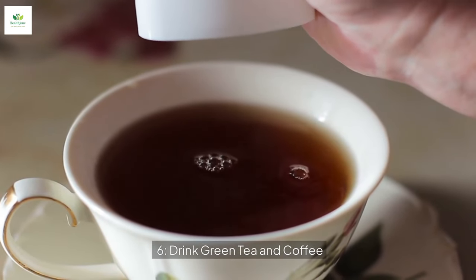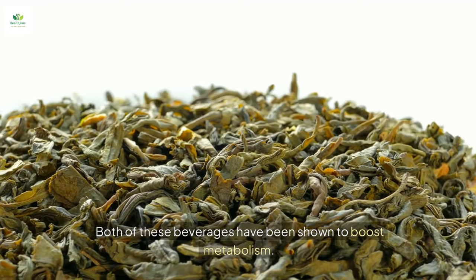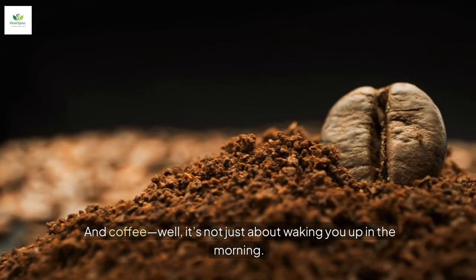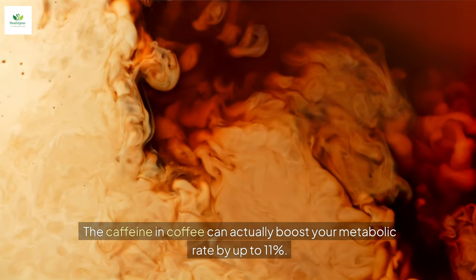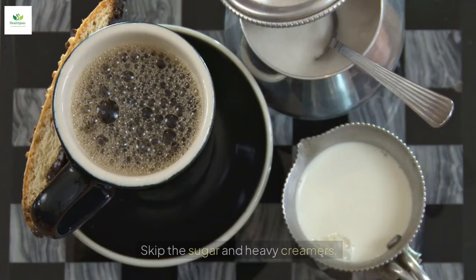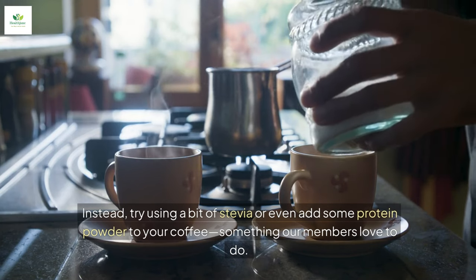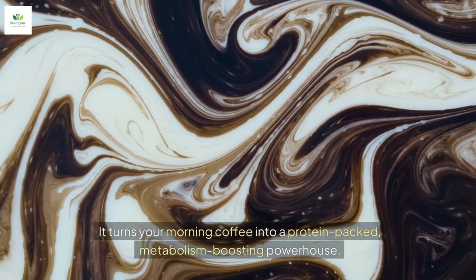Tip number six: drink green tea and coffee. Both of these beverages have been shown to boost metabolism. Green tea contains compounds called catechins, which help increase fat burning. And coffee — it's not just about waking you up in the morning. The caffeine in coffee can actually boost your metabolic rate by up to 11%. Just remember, it's what you put in your tea or coffee that matters. Skip the sugar and heavy creamers. Instead, try using a bit of stevia or even add some protein powder to your coffee. It turns your morning coffee into a protein-packed, metabolism-boosting powerhouse.